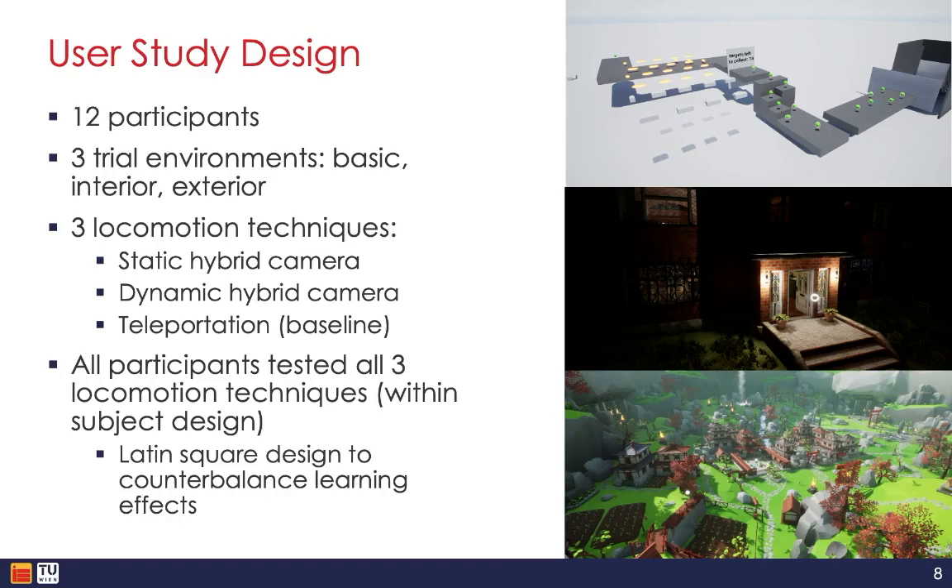To evaluate our locomotion prototypes, we conducted a user study with 12 participants across three different trial environments: a basic obstacle course, an indoor building environment, and an outdoor terrain environment. Each participant tried all three locomotion techniques — static hybrid camera, dynamic hybrid camera, and traditional teleportation as a baseline condition — across all three environments. So it was a within-subject design.